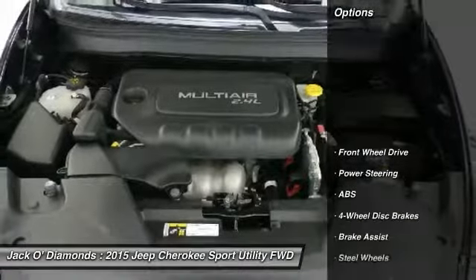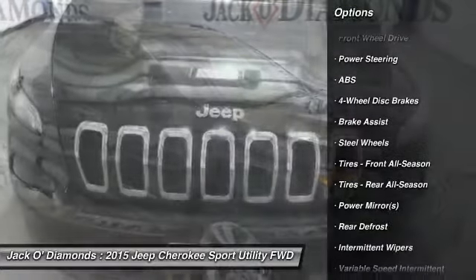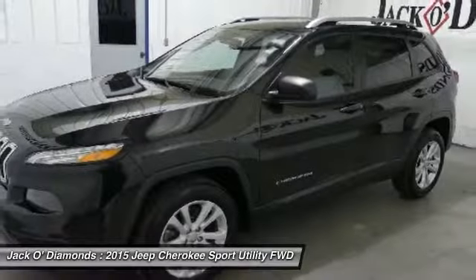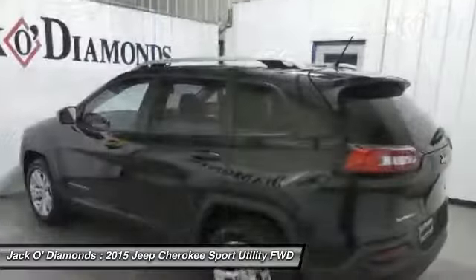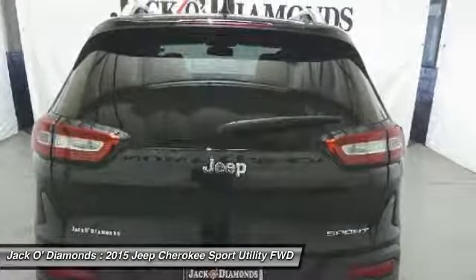Here are some of this vehicle's great options: stability control, traction control, keyless entry, anti-lock braking system, Bluetooth, power steering, adjustable steering wheel, driver airbag, cruise control, and four-wheel disc brakes.